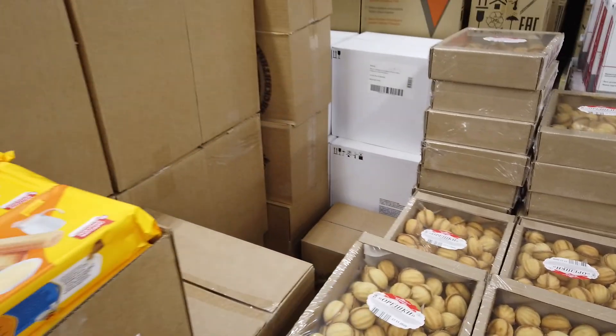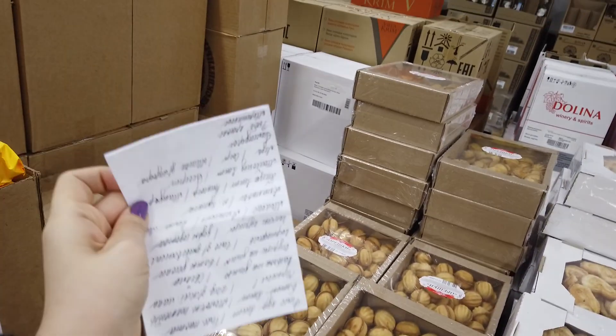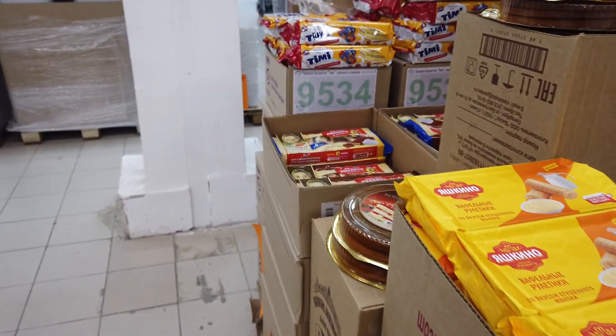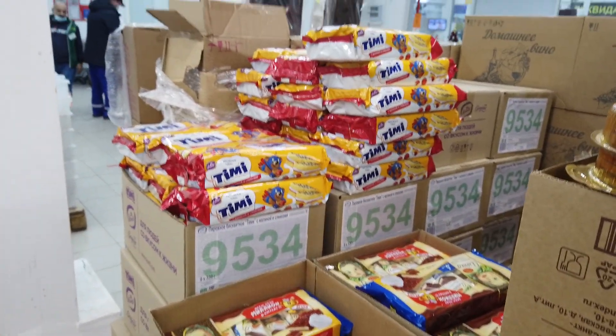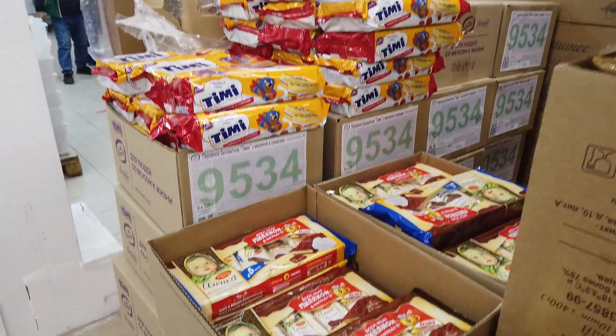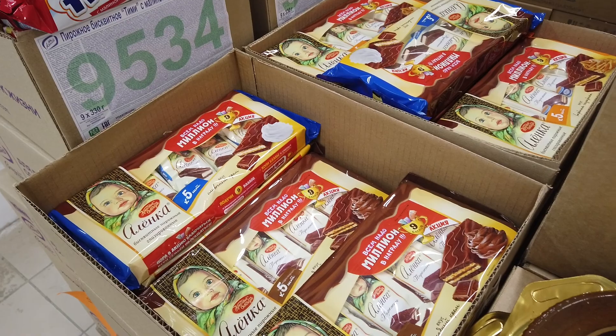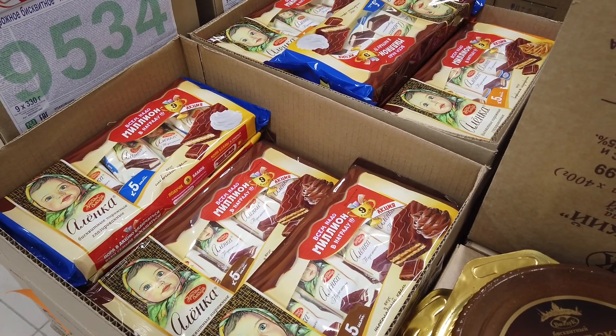Фактически ничего не взяли — у меня огромный список, надо было всё это купить, купили три пункта. Очень жаль. Значит, завтра едем в какой-то другой магазин. Спасибо, что были со мной — потом во влоге покажу вам покупки, что конкретно мы купили. Всем пока-пока.